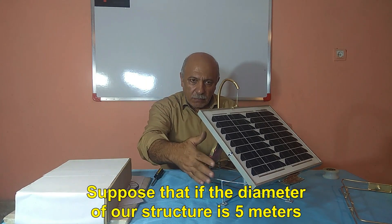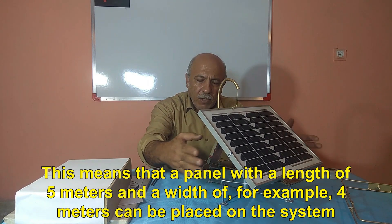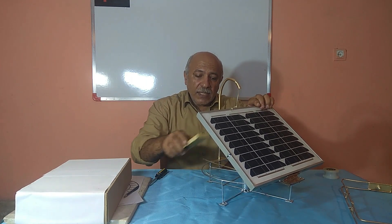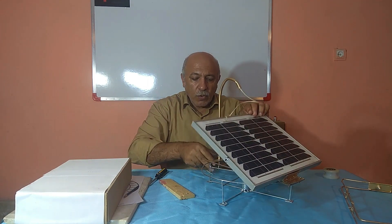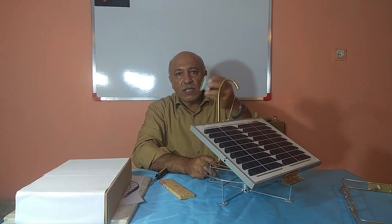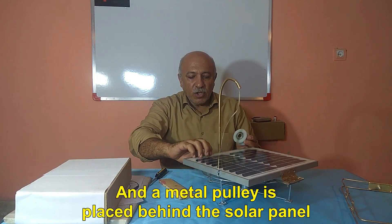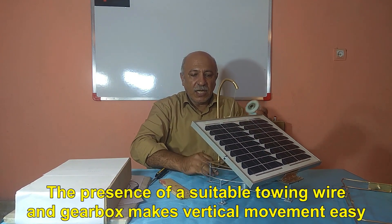You can see that the system is very simple. Suppose the diameter of our structure is 5 meters — this means a panel with a length of 5 meters and a width of, for example, 4 meters can be placed on the system, which equals 20 square meters of panel, requiring less structure than other systems. Please note that instead of the pipe, you should use a metal pulley. This metal pulley makes the towing wire move easily, and a metal pulley is also placed behind the solar panel. The presence of a suitable towing wire and gearbox makes vertical movement easy.